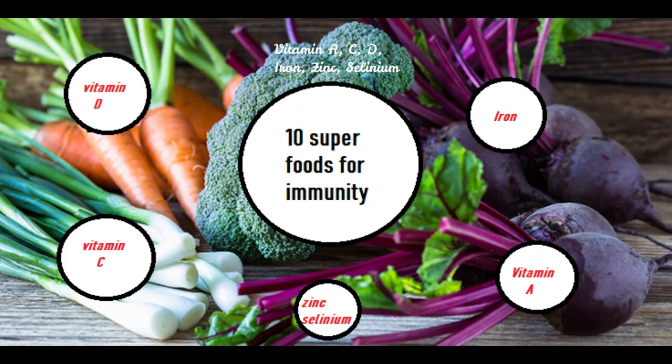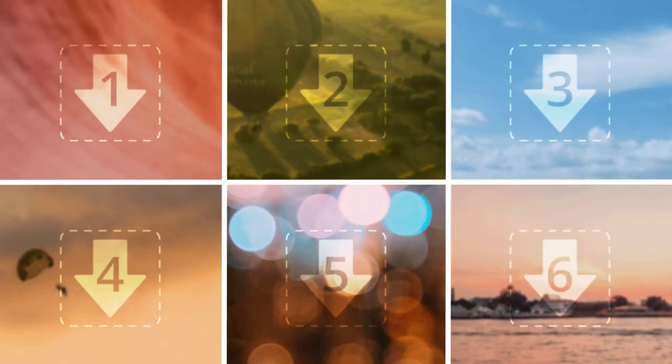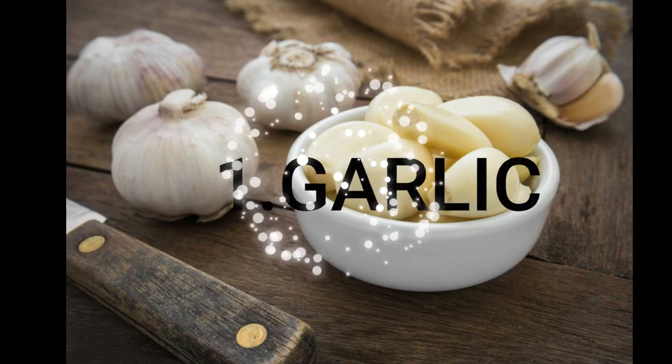First, we are going to see the nutrition contribution to improve our immunity, which are vitamin A, vitamin C, vitamin E, vitamin D, vitamin K, iron, zinc, and selenium minerals.